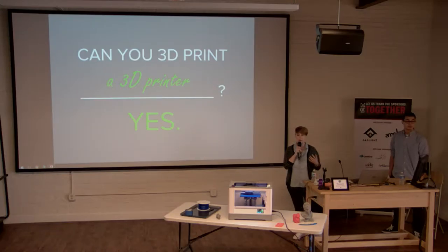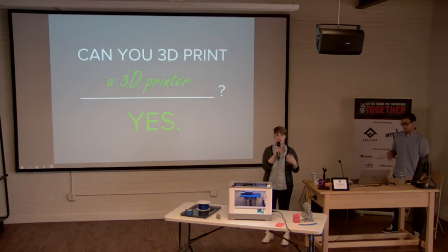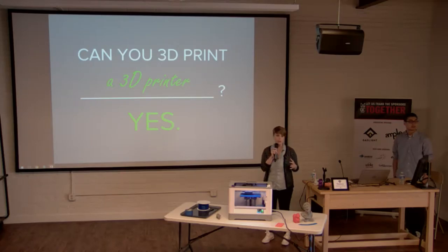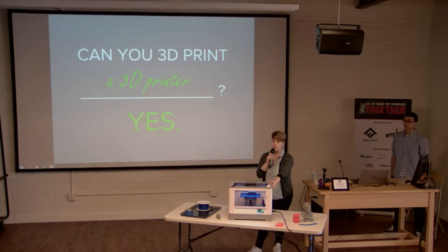You've heard me say 'desktop 3D printing' — you might be wondering what that means. You've probably seen 3D printing in the news, like GE printing jet engines. Those are huge industrial machines that cost a quarter of a million dollars or more, with restricted access and complex parts, possibly printed in metal.